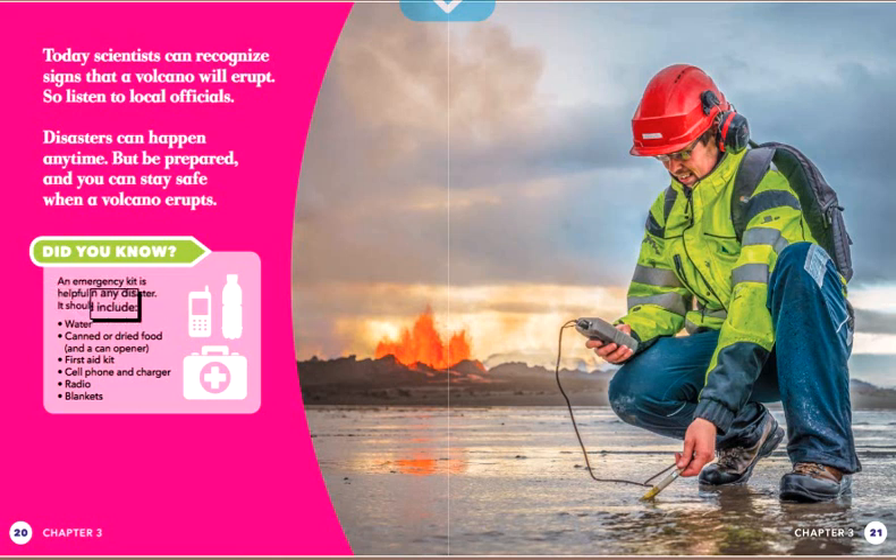An emergency kit should include: water, canned or dried food and a can opener, a first aid kit, a cell phone and charger, a radio, and blankets.